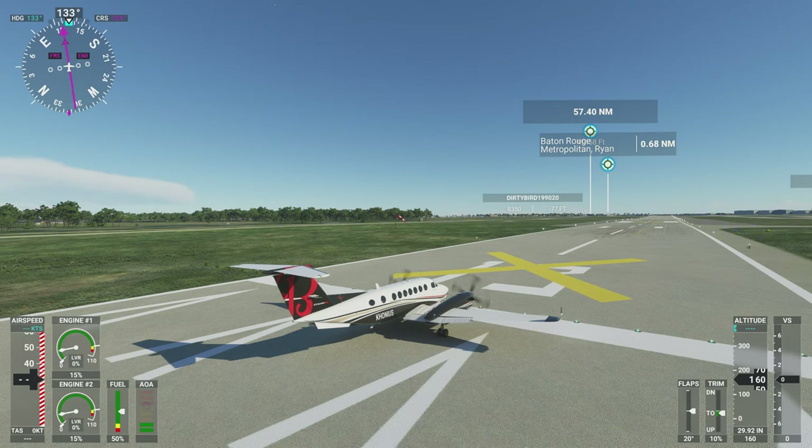Hello again everyone. Today I'm flying from Baton Rouge, Louisiana to New Orleans, Louisiana. I'm flying a Beechcraft King Air 350i. I've set a flight level of 2,200 feet. Let's go ahead and get started.